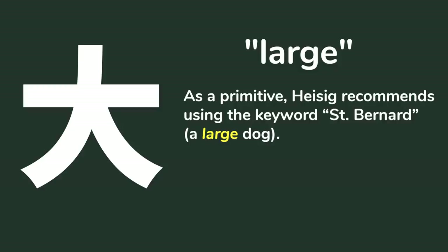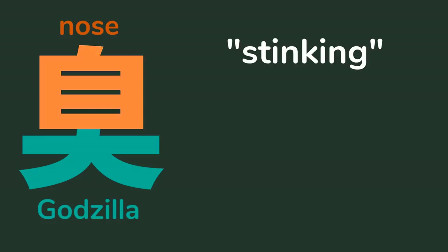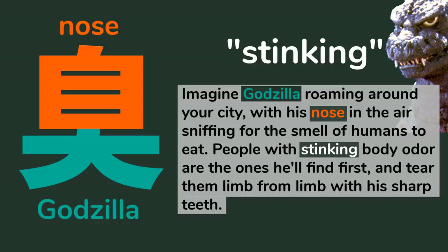This right here is a kanji meaning large. But when it appears as a primitive in other kanji, Heisig recommends using the keyword Saint Bernard, a kind of dog. But that's kind of lame. How's this for an alternative? Godzilla! How can you not come up with a memorable image using Godzilla? But I suppose you could use another large beast like King Kong or something. This kanji means stinking. The bottom component is Godzilla, and the top component means nose. Imagine Godzilla roaming around your city with his nose in the air, sniffing for the smell of humans to eat. People with stinking body odor are the ones he'll find first, and tear them limb from limb with his sharp teeth.